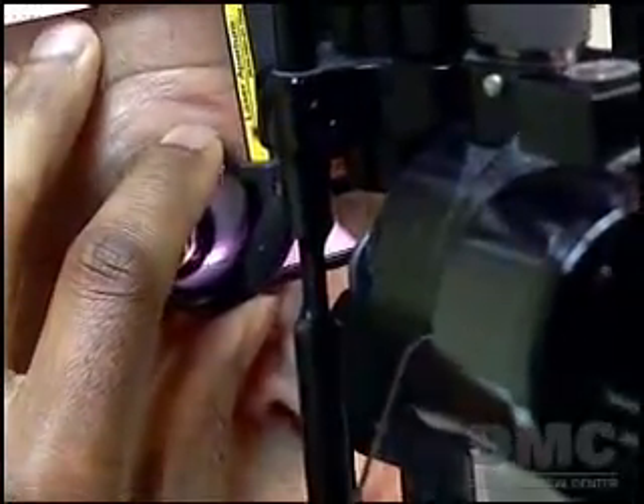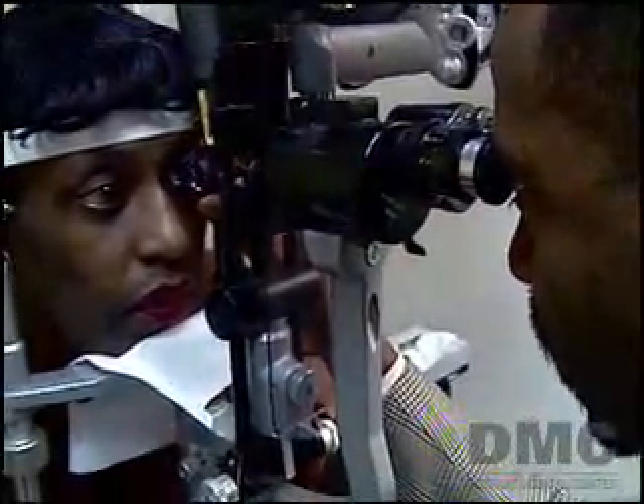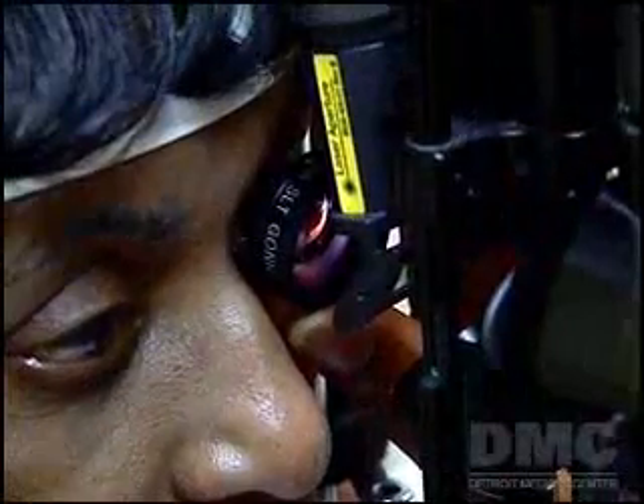The SLT mechanism targets only specific cells of the eye — those containing the natural pigment melanin — so surrounding tissues are left intact. This advanced laser treatment, performed in the doctor's office, is quick, safe, and painless. When you get the procedure, you see a flash of light and it feels like a little tingle.